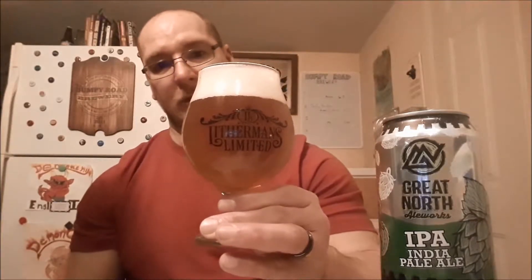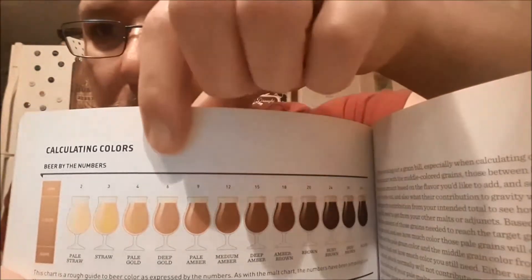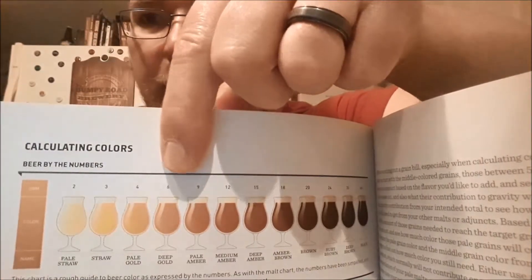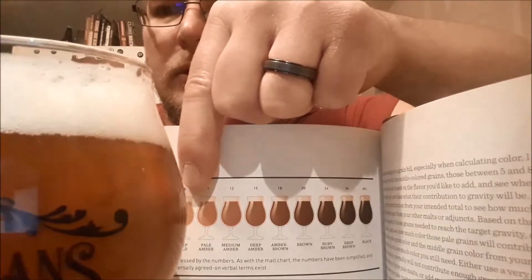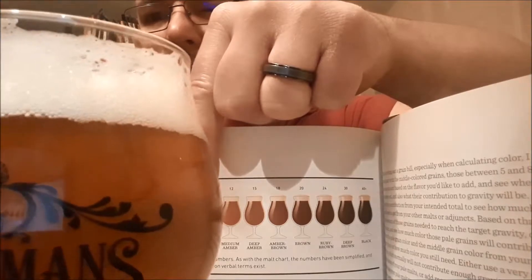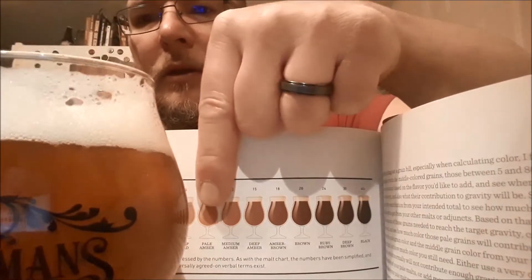I'm going to put this at about a 7 to 8 SRM. Looking at the reference book, that puts it between a deep gold to pale amber, which is just kind of what I was saying — deep gold, pale amber, in the six to nine range. I don't think it really goes into the medium amber, so we'll go with nine as a pale amber.